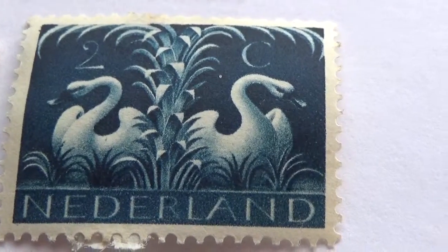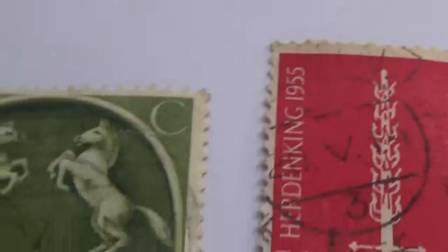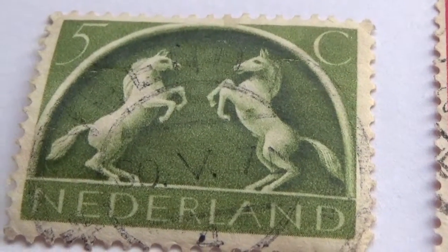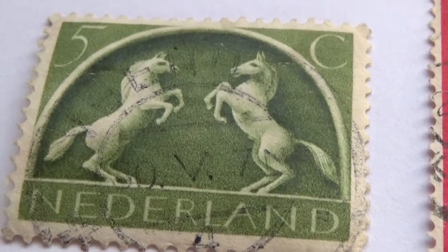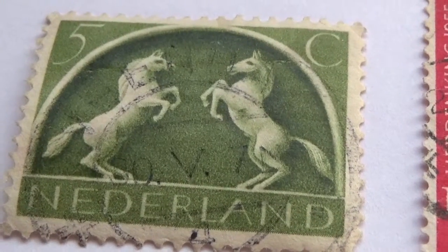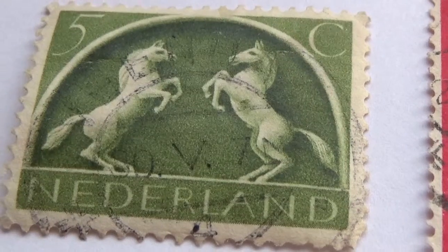All right, let's take you through the rest of them that we have here. Okay, we'll start with this one here. Look at that — two horses right there. It's almost like they're going to charge at each other. This is a 5C from Netherlands. It's always nice to see horses one way or another.